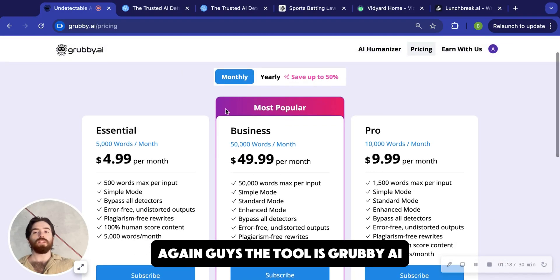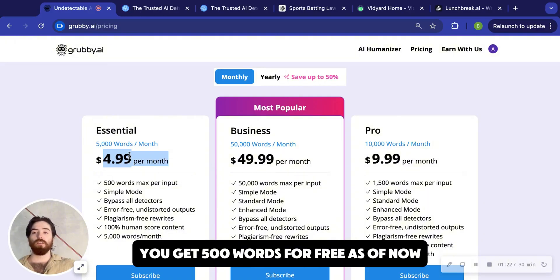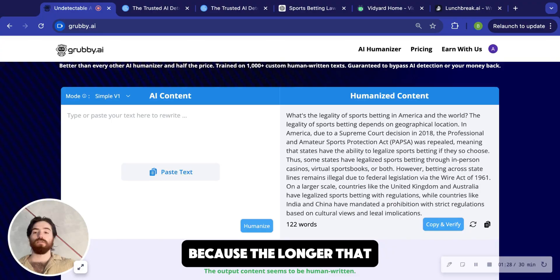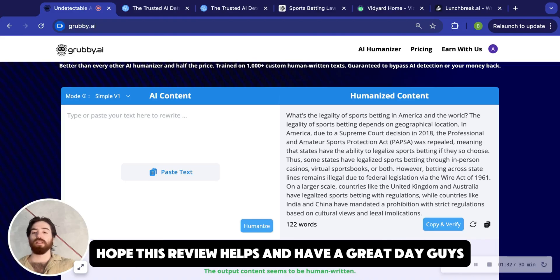Again guys, the tool is Grubby AI. It's $4.99 per month and you get 500 words for free as of now. I appreciate if you could like the video and drop a comment if it's helpful for you, because the longer you guys spread the word, the cheaper I can keep this tool. I hope this review helps and have a great day, guys.